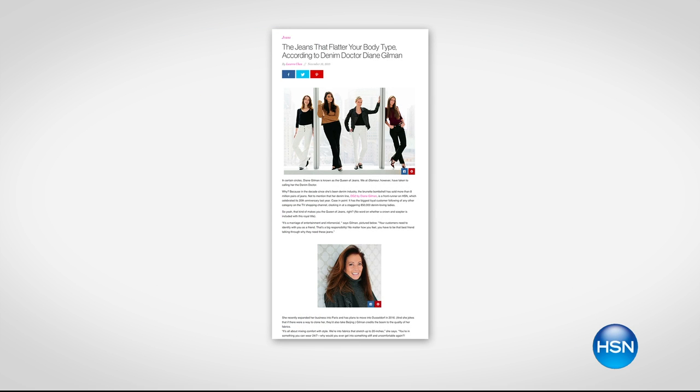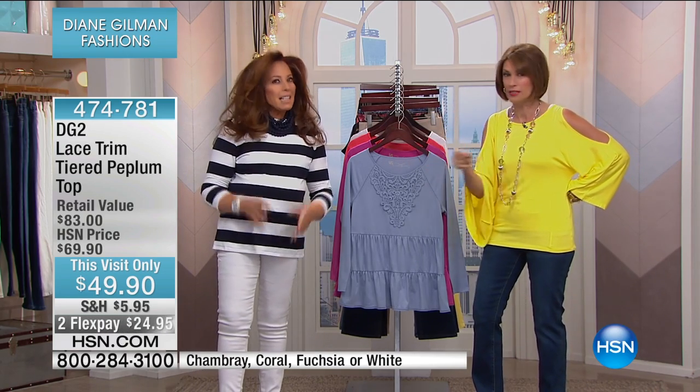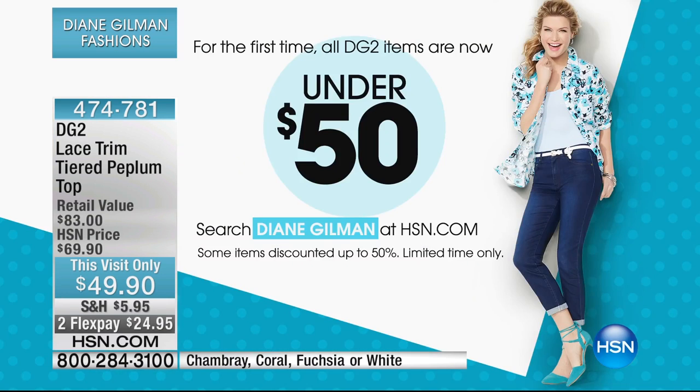Look — featured in Glamour, best-selling author as well. Today we're going to do something we've never done in seven and a half million pairs of jeans. This is a thing in the entire collection — shopping here, shopping on hsn.com, under $50. We have never done this before, so get ready. Let's get started because we're going to move fast.